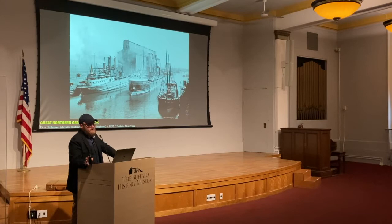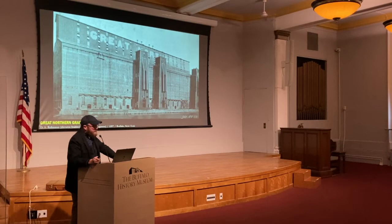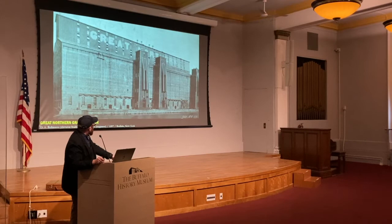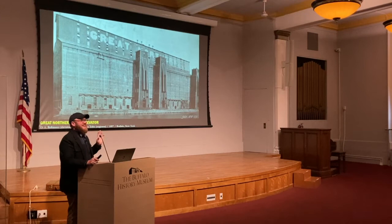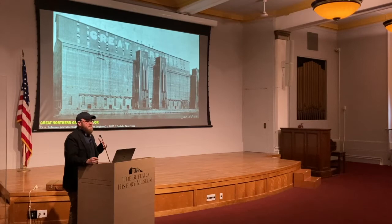The building was put into service on September 29th, 1897, and this photograph is from within the first three months of its opening. When the Great Northern was completed, it was the largest grain elevator in existence in the entire world, with a total storage capacity of up to 3 million bushels. Just to put this in scale: just a half century earlier, Dart and Dunbar's first elevator held 55,000 bushels — 54 of those would fit inside this one single building of the Great Northern.